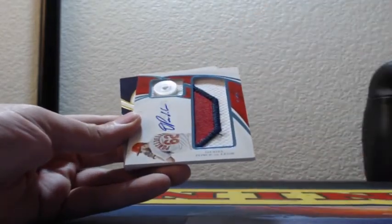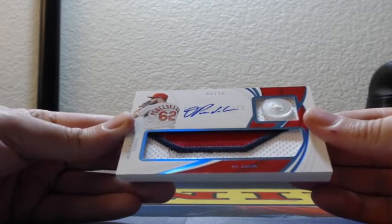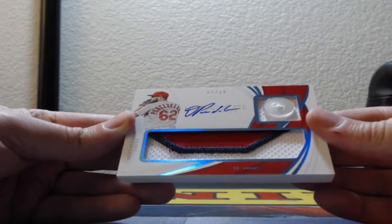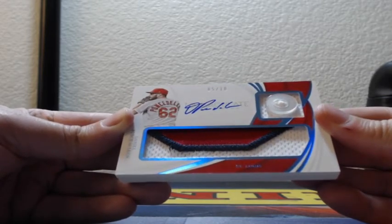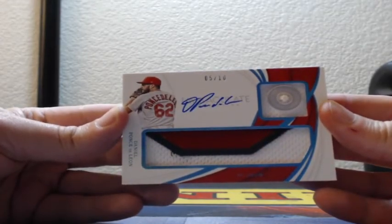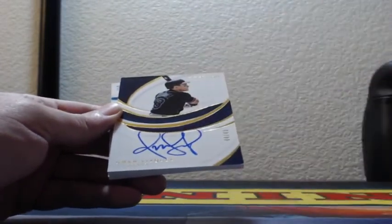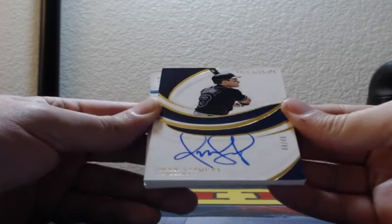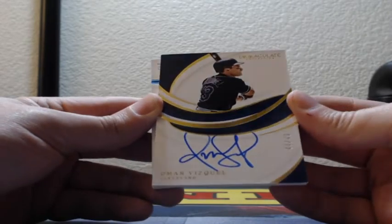Game-used — and this is a nice hit here. Five of ten, a button with a three-color patch and on-card rookie auto: Daniel Ponce de Leon, rookie three-color patch button, on-card auto, five of ten — that is St. Louis. Cleveland Indians on-card auto of Omar Vizquel, 44 out of 49.